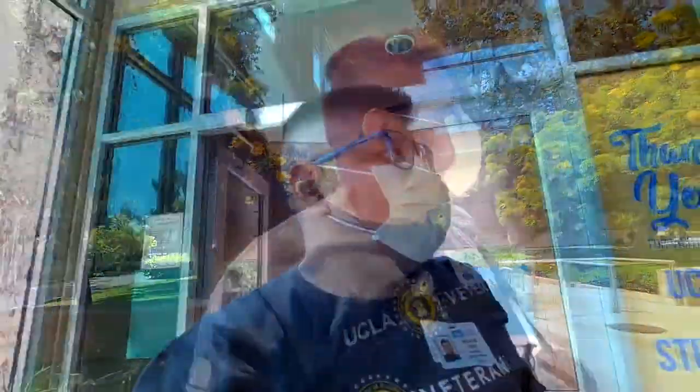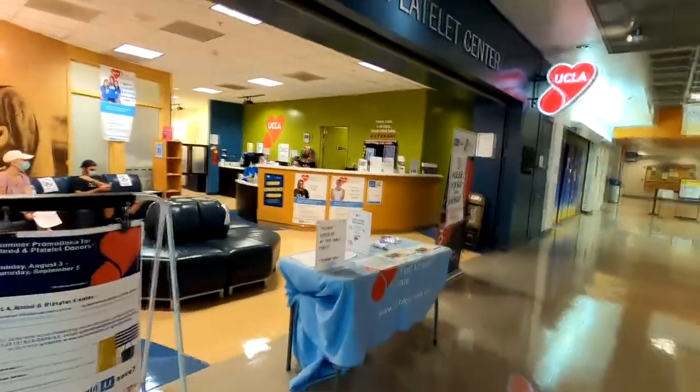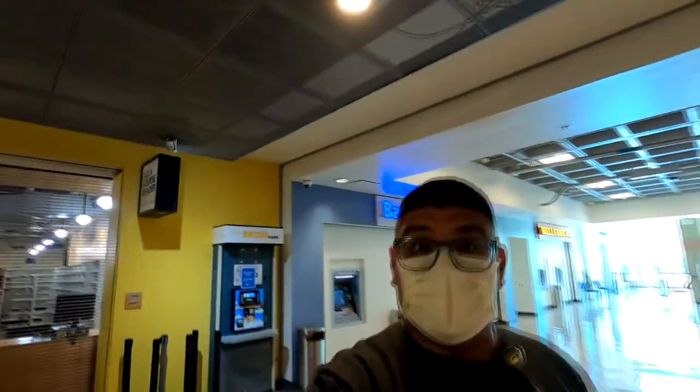I just got done filling out the application, and oh my God, did I forget how long this thing was. So make sure you show up 15 to 20 minutes early to get all the paperwork filled out. I'm going to turn it in and do the physical portion now.